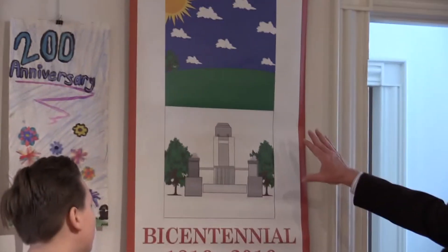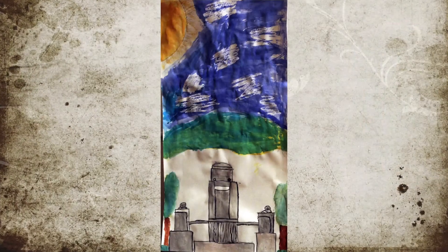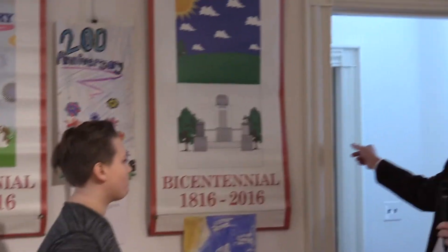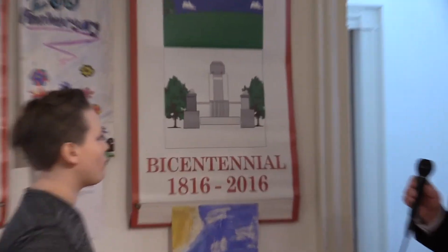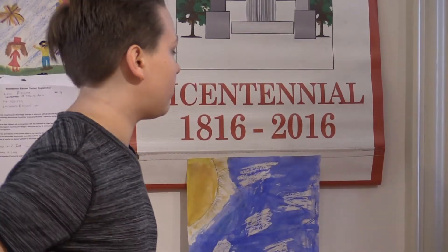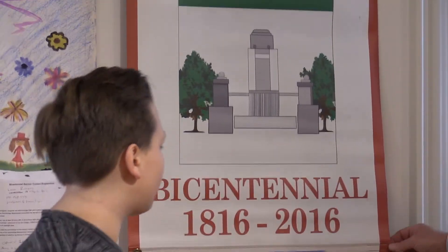This is Blake Andrews and this is his banner. We didn't have any other submissions like this one — this is the World War I monument right here on Elm Street. Blake, what gave you the idea to use that? Well, I thought of it because my friend was doing it and I thought it was cool. I also had memories from when I was younger — we went there for field trips and stuff. That's another great piece of artwork showing a landmark right on Elm Street, across from the town hall and next to the fire department. Thank you so much, Blake.